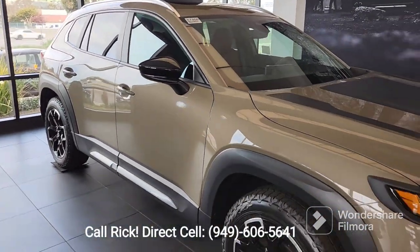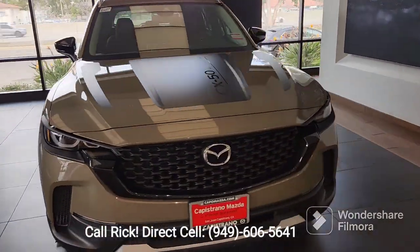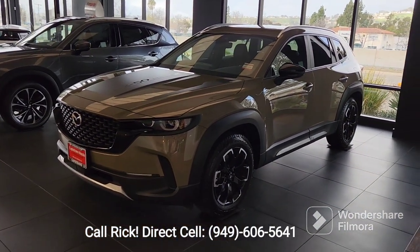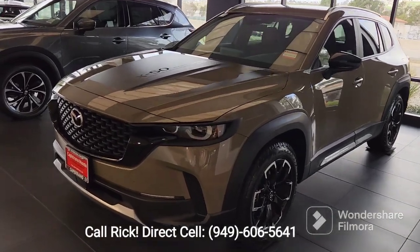And this is the Meridian CX-50. Just to give you an idea side by side, you can see the CX-50 is a little lower — it's about six inches — well, about four inches longer.